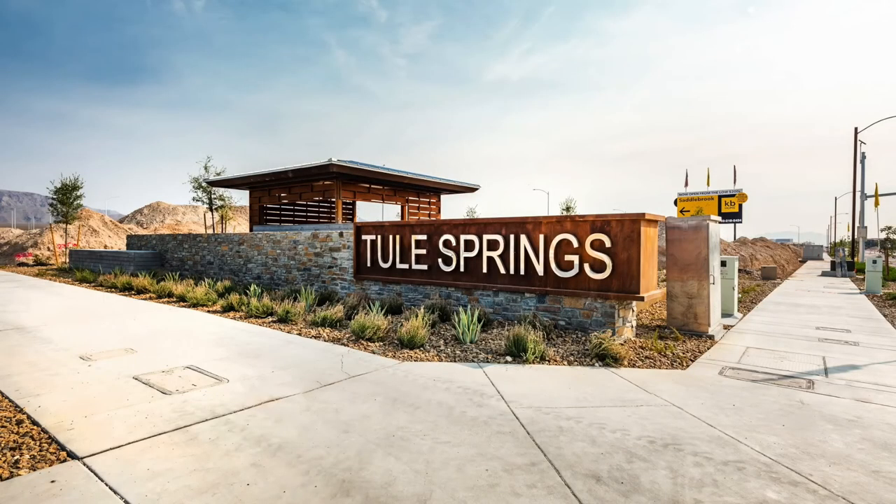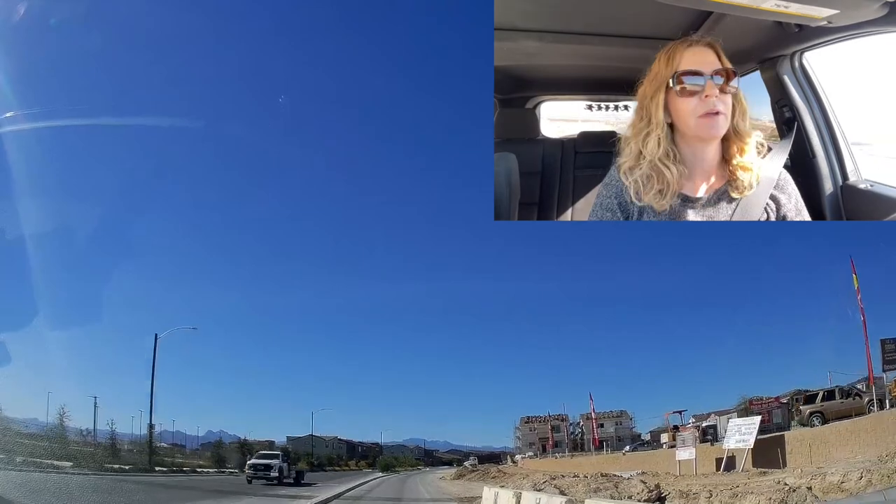Hey everyone, I'm Angela O'Hare, your favorite Las Vegas realtor, and welcome to my neighborhood drive-through series. In this series I like to go through all the neighborhoods here in the Las Vegas Valley, including North Las Vegas and possibly Henderson. But today we are taking a tour of the Villages at Tule Springs.